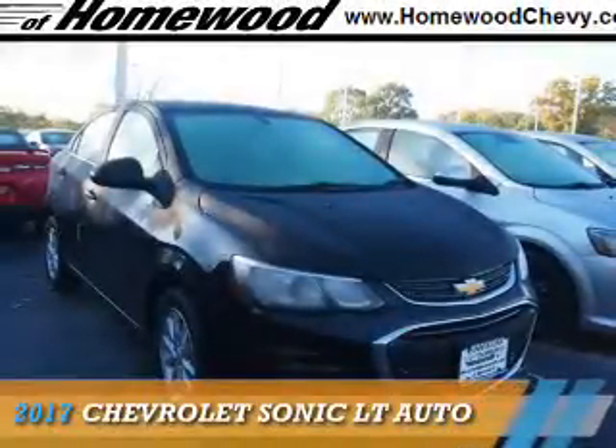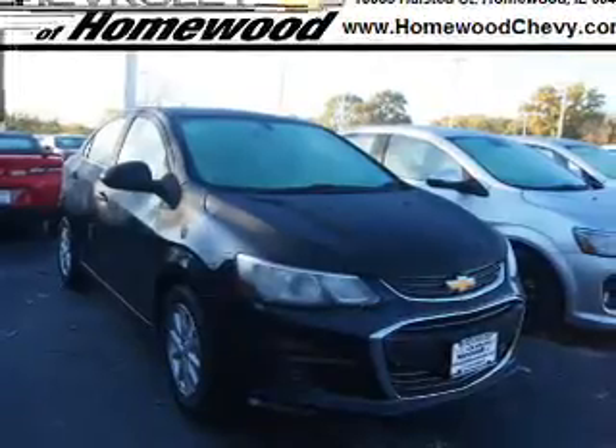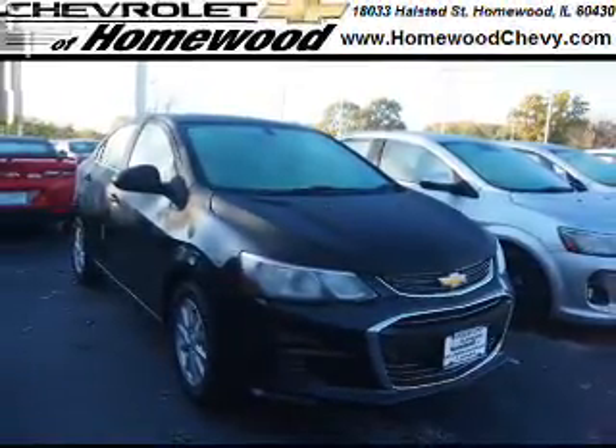Presenting the 2017 Chevrolet Sonic. It's powered by front-wheel drive, a 1.8-liter four-cylinder engine, and a six-speed automatic transmission.